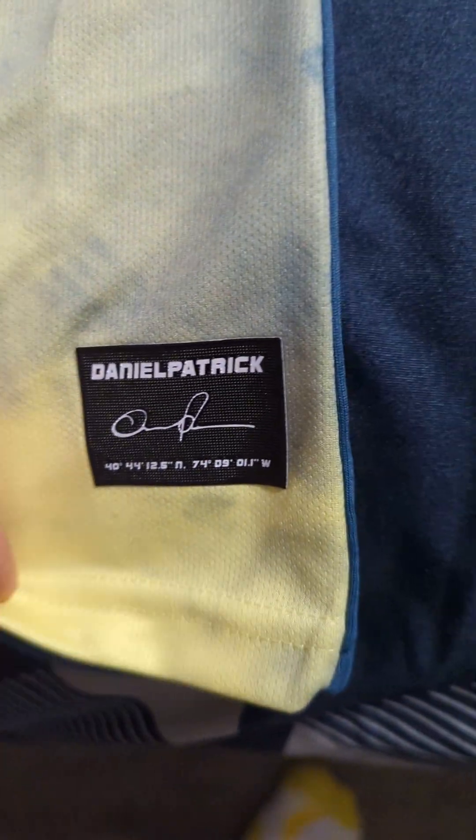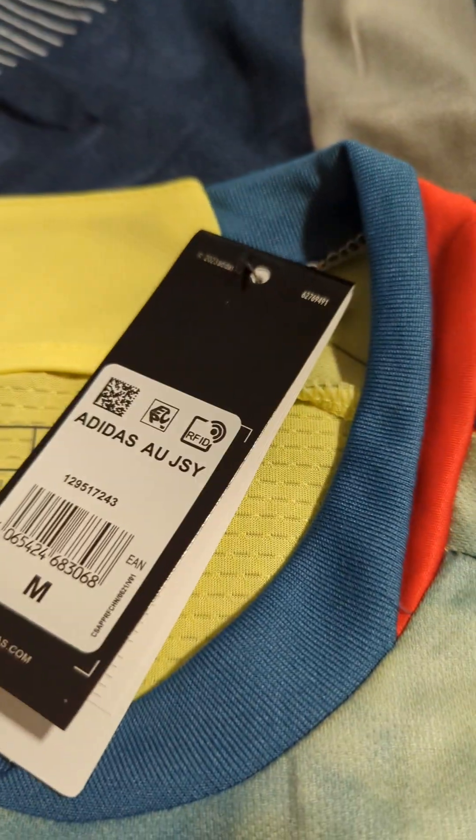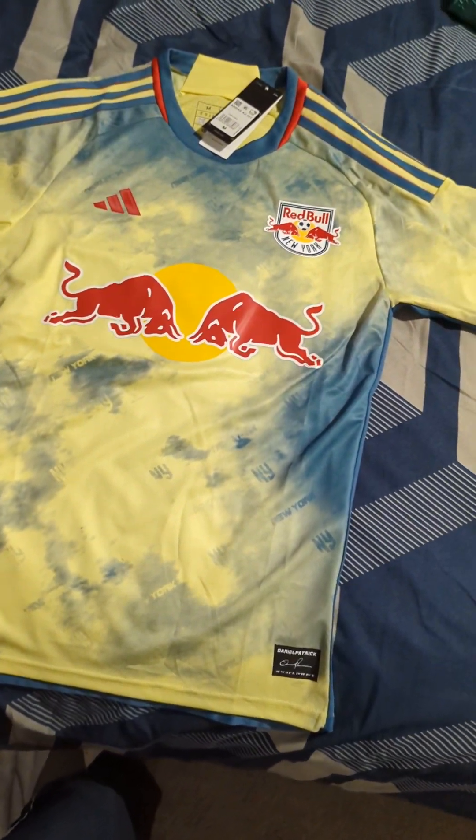Everything looks perfect — it's all been ironed on. On the front it's been ironed on as well. It comes with the tags. The material on the back has a little bit of a different pattern than the front — I'll turn it around and show you that, like so.